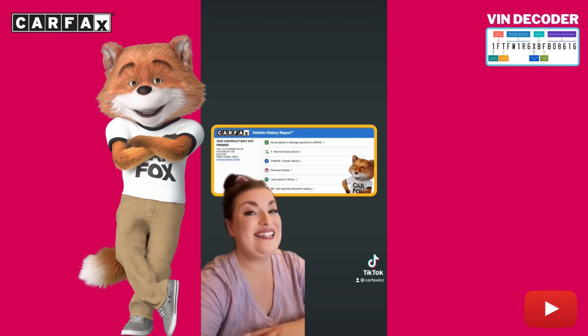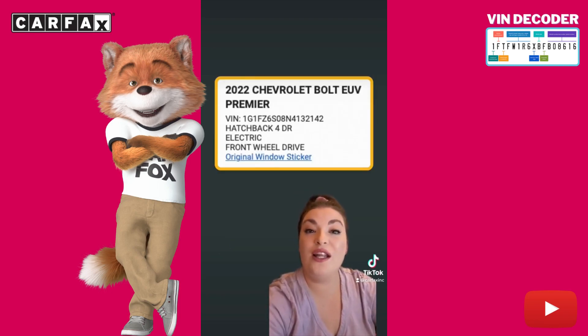Let's jump into this VIN because it's a really good one. This is a four-door, all-electric hatchback with front-wheel drive. These are my favorite.